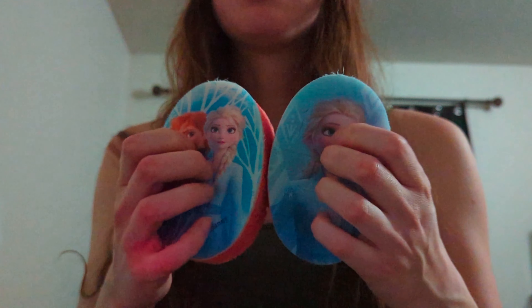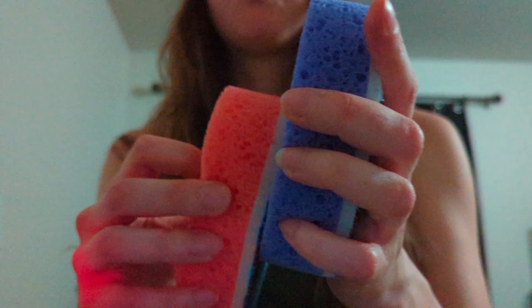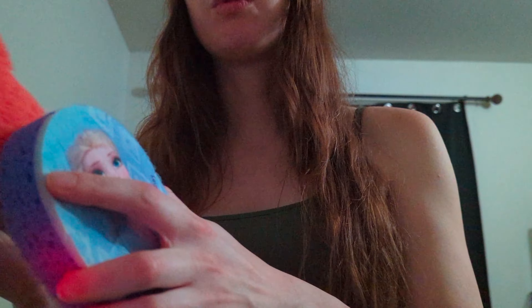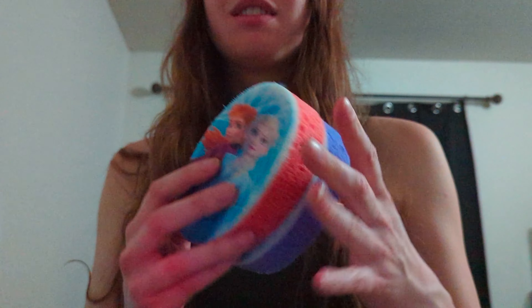First off, she gave me these little frozen sponges. My daughter absolutely adores these already — she sent me these for her.